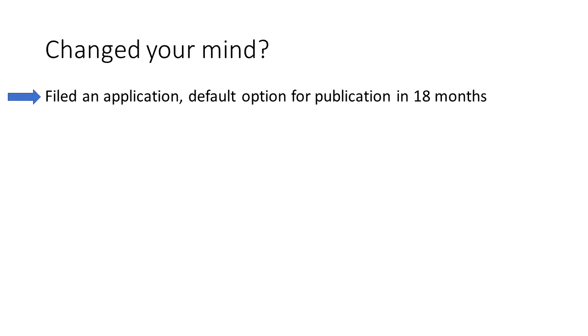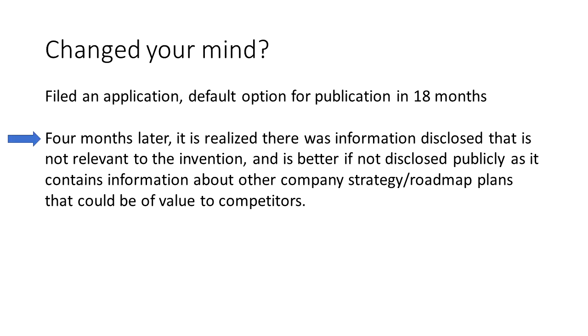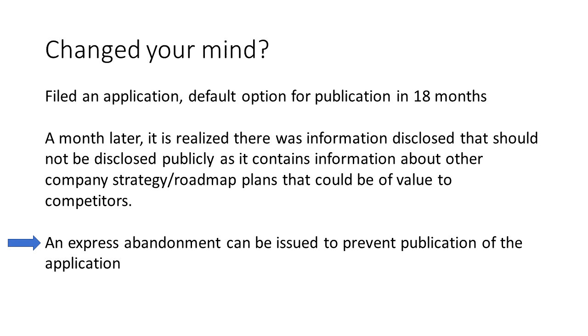Let's consider this scenario. An application is filed using default options that will publish in 18 months. Later, it is realized there is stuff that shouldn't have been included in that application — perhaps some critical or sensitive information that you do not want disclosed to the public. If it's critical to prevent this information from being disclosed publicly, it is possible to file an express abandonment. This tells the patent office effectively to discard the application and, if filed in time, would prevent its publication. I have never encountered a situation where this happened, but it is a tool available to inventors who realize it's more important to keep information secret than to seek patent protection.